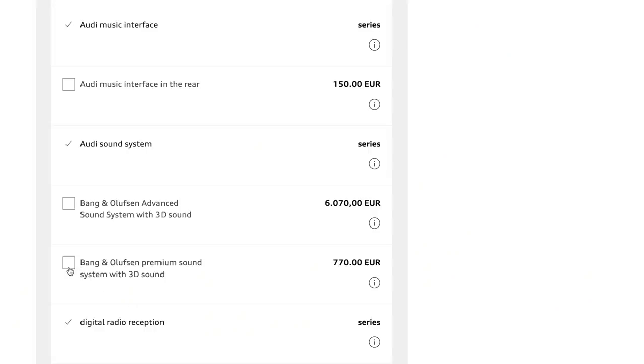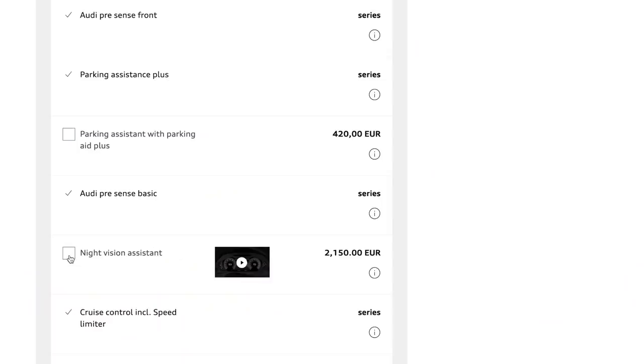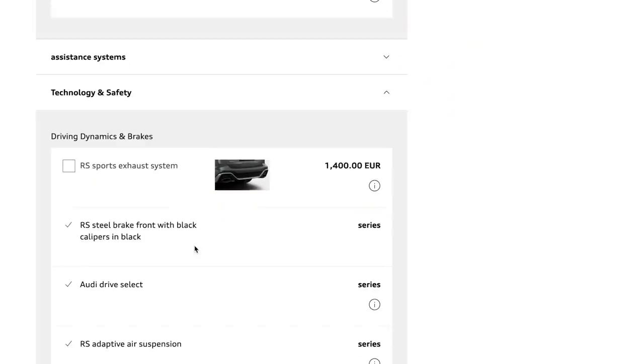The premium sound system is 770 euros and is probably what most people will go for. The car also has a night vision assistance option at 2,000 euros — as you drive at night it picks up pedestrians on the road. Then there's the sports exhaust system at 1,400 euros from the factory. It's good for resale and you're going to want to tick that box, even if the difference isn't huge.